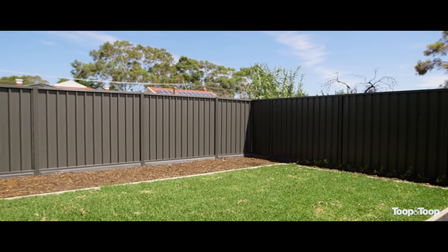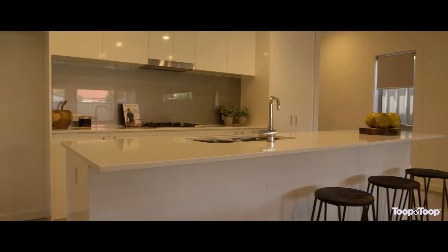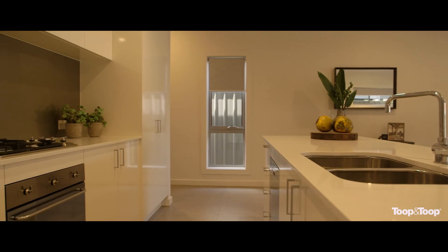The centrepiece of the home is the custom built kitchen incorporating Smeg appliances, stone bench tops and ample soft close cupboards and drawers.